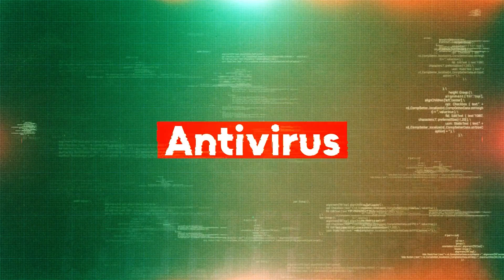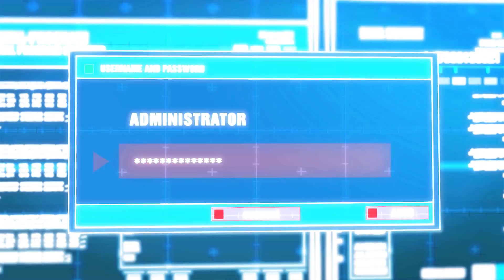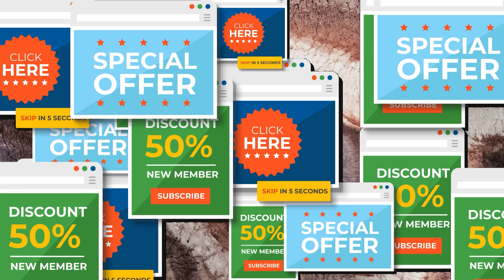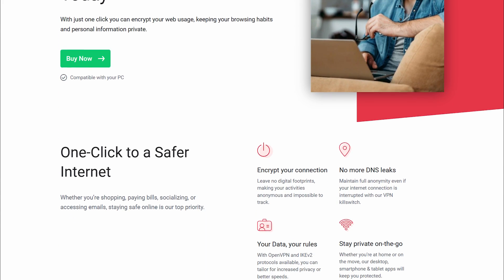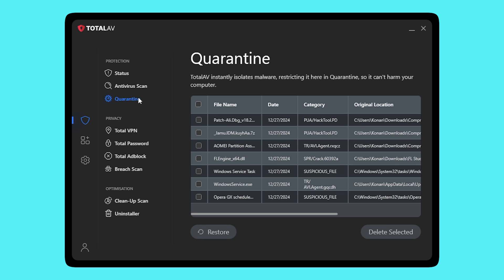I've always had weird relationships, but my weirdest has to be the one I've had with antivirus software. Either it's way too bloated and slows everything down, or it feels like it's doing nothing but sending me notifications about files I downloaded on purpose. And let's not even talk about those programs that pop up every five minutes asking for more money. That said, I kept hearing about TotalAV, especially the fact that it comes with a VPN and a bunch of cleanup tools, so I figured I'd finally give it a proper test and see if it's actually worth the hype or just another slick ad campaign.